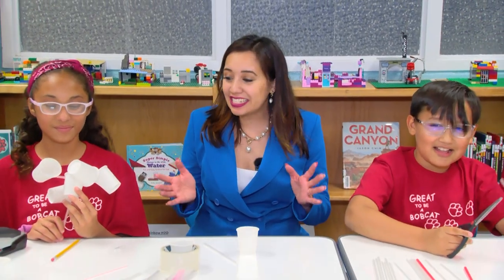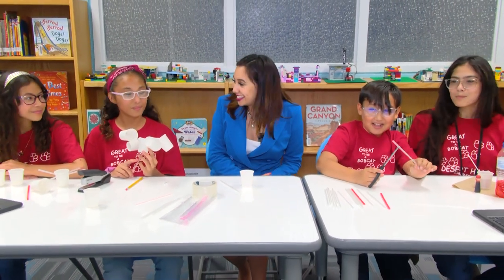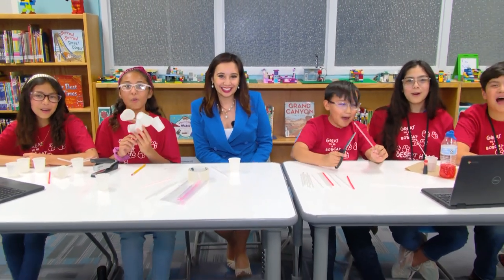Well, there you guys have it. These scientists are definitely creating some really cool weather instruments. Good luck this year — go Bobcat Warriors!